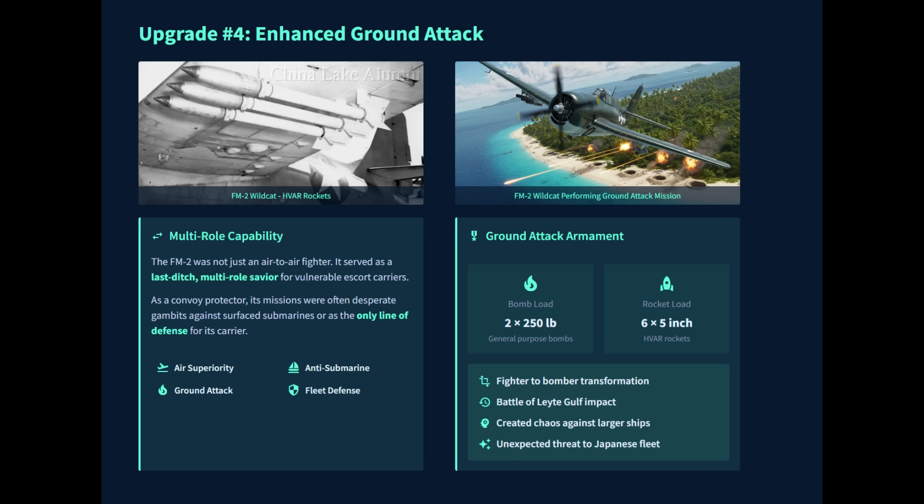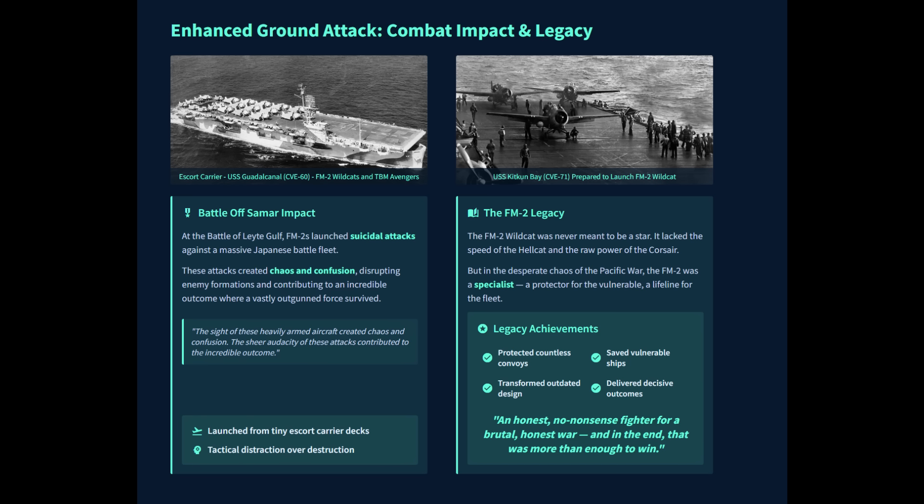The FM-2's versatility was thrust into the spotlight at the Battle of Samar, where a task group of escort carriers and destroyers faced a massive Japanese battle fleet. In a moment of sheer desperation, FM-2s and other aircraft took off from the small carrier decks and launched desperate attacks against the enemy battleships and cruisers, trying to distract and disrupt massive Japanese warships with rockets and bombs rather than destroy them.